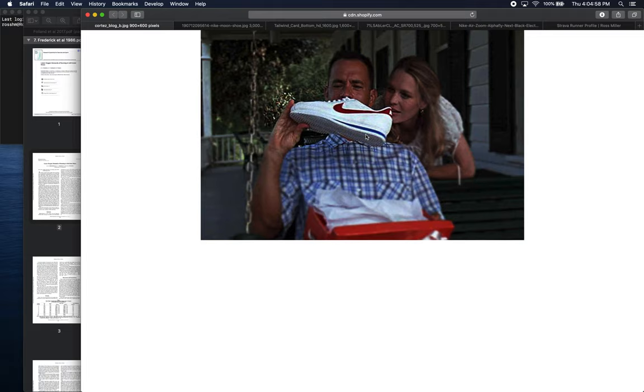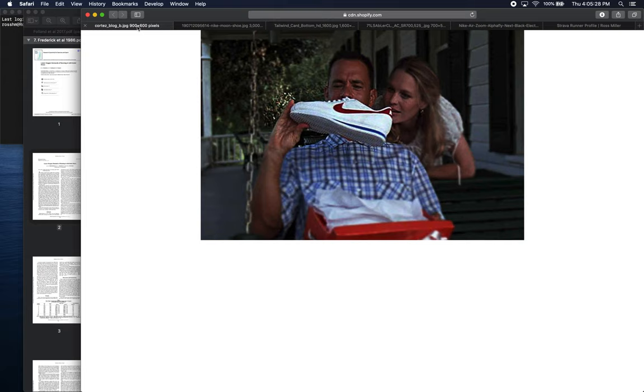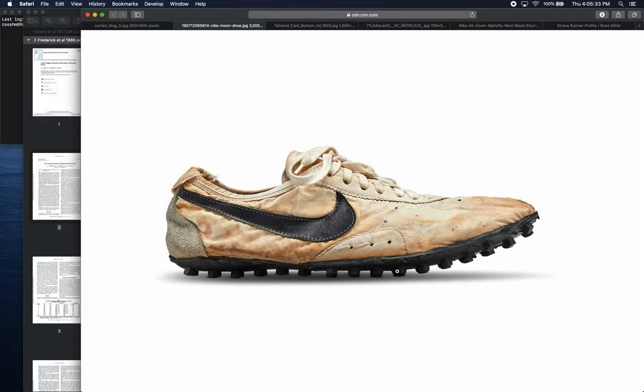If you Google 'first Nike shoe,' you typically won't see the Cortez — you'll see something released in the early 1970s: their first shoe for running races, for trying to run long distances as fast as possible. You can see this shoe has a lot less material than the Cortez. It's called the Nike Moon Shoe, their first shoe made for racing. It's a much lighter shoe with much less midsole material — definitely much lighter than the Cortez, which was a fairly bulky running shoe.